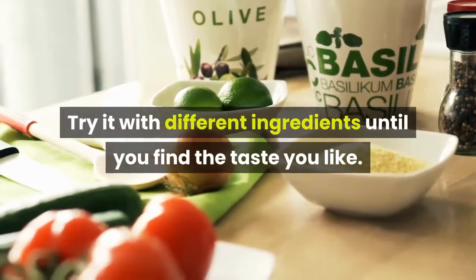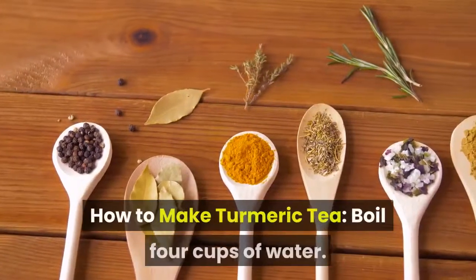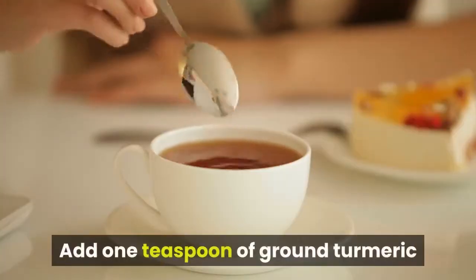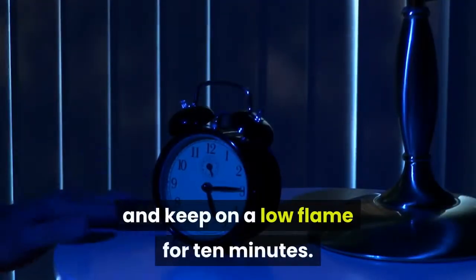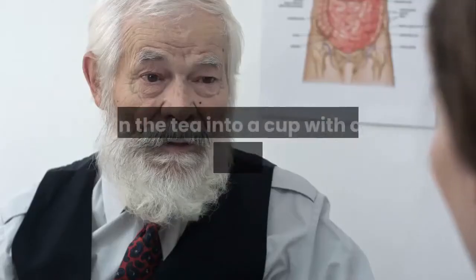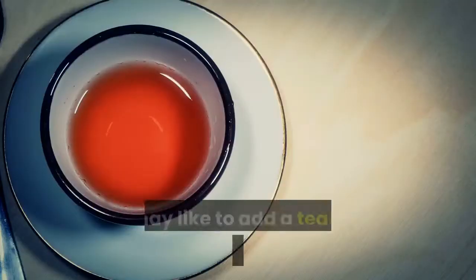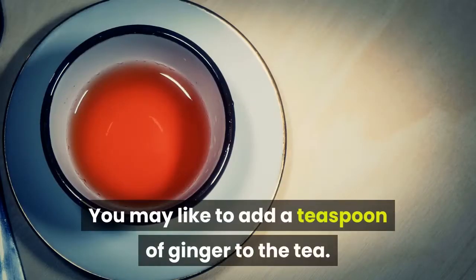How to make turmeric tea: boil four cups of water, add one teaspoon of ground turmeric, and keep on a low flame for 10 minutes. Strain the tea into a cup with a fine sieve, and add honey or lemon juice for taste. You may also like to add a teaspoon of ginger to the tea.